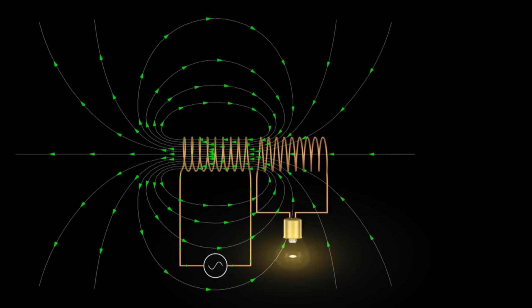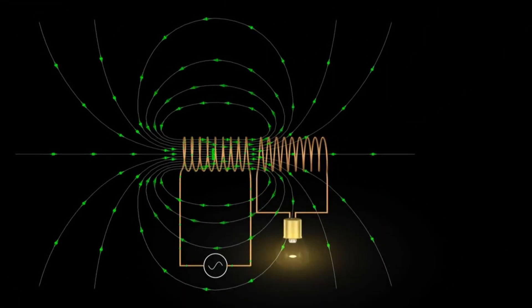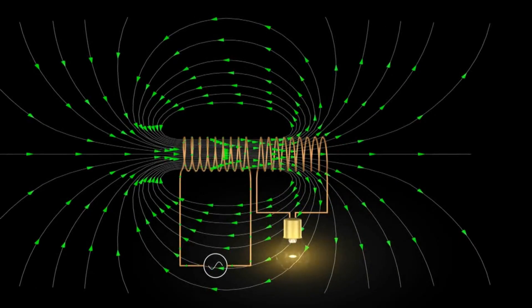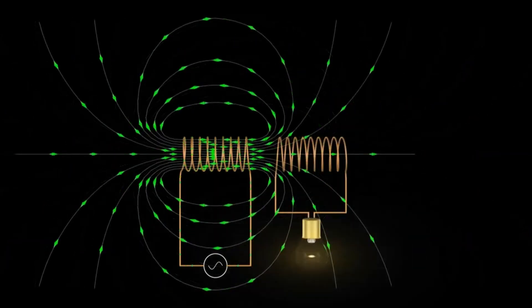This magnetic field is ever-changing, fluctuating in strength and direction with the alternating current of the electricity. Where does this magnetic field go? This is where the second key component comes into play: the iron core. The iron core is not just a hunk of metal sitting there idly — it plays a critical role in the transformer's operation. This iron core acts as a conduit for the magnetic field, guiding it from the primary winding to the secondary winding.